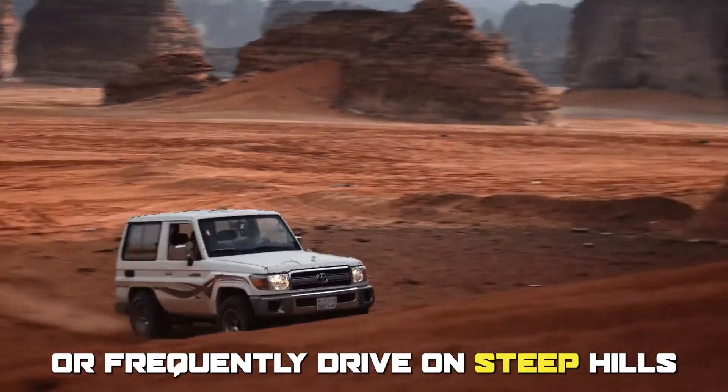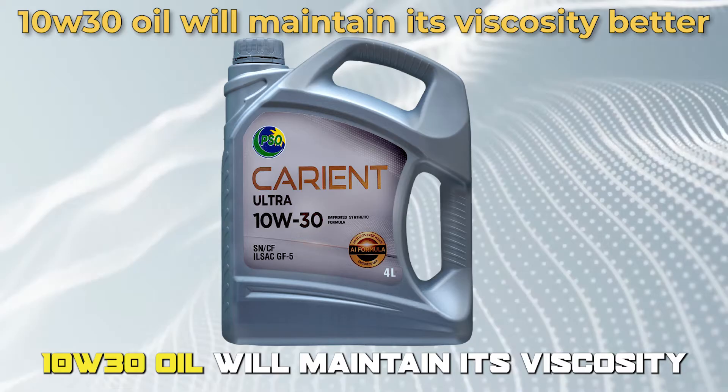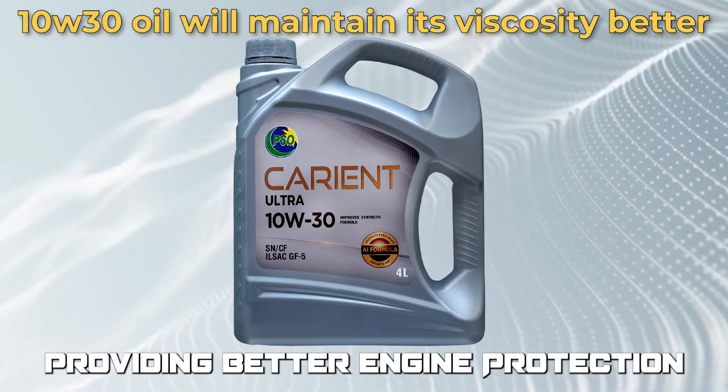For instance, if you live in a hot climate or frequently drive on steep hills, 10W30 oil will maintain its viscosity better than 5W30, providing better engine protection.